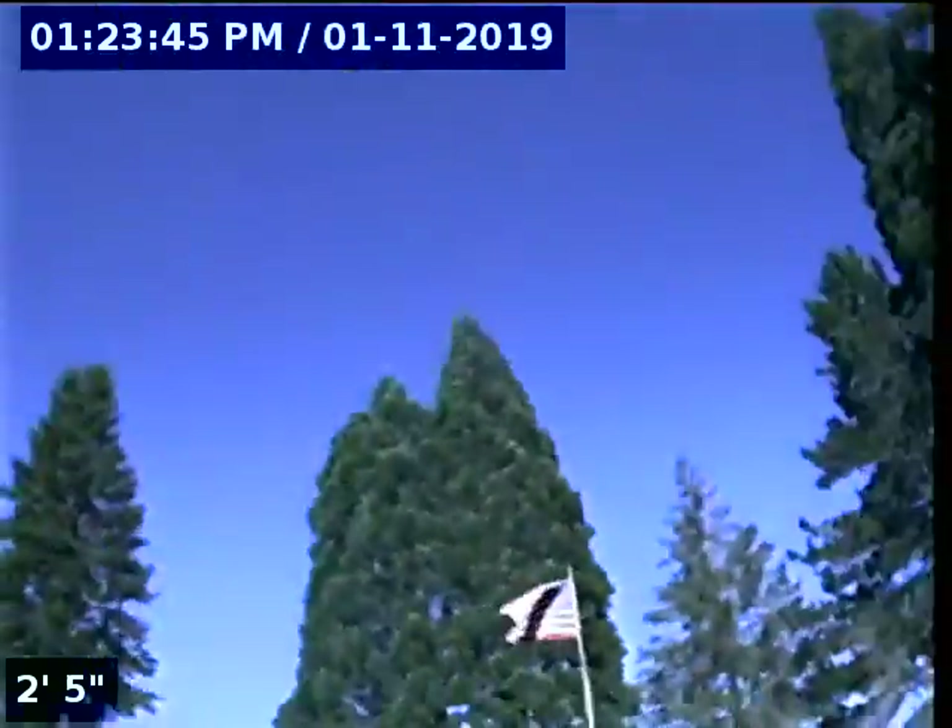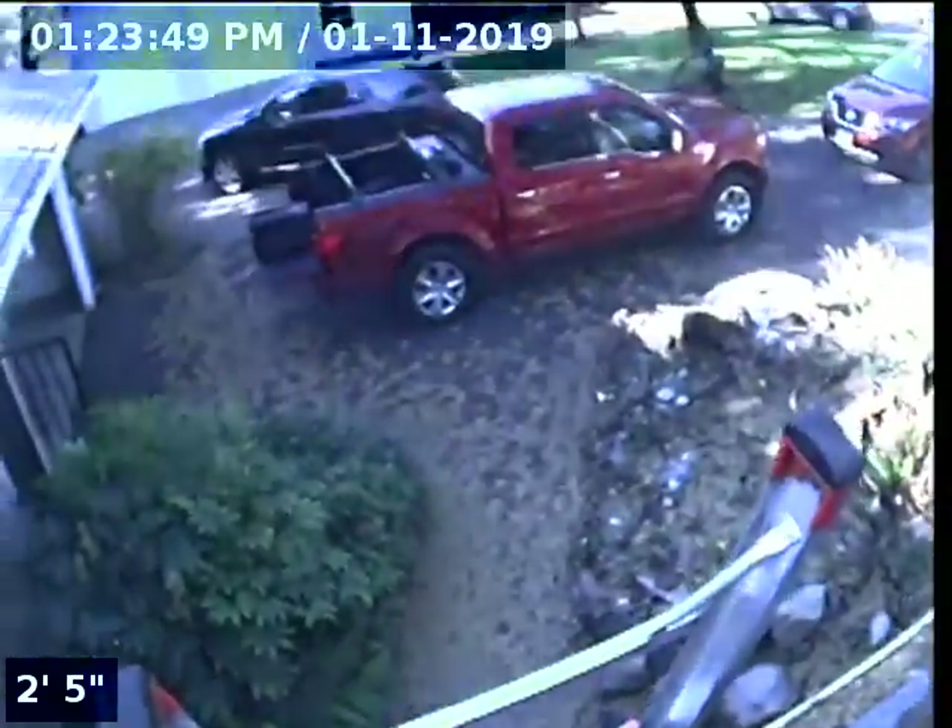Hello, this is Seth Lewis from Lantern Home Inspections, here to perform a sewer line camera inspection on property 15561 Southeast Tong Road, Damascus, Oregon 97089. The current time is 1:23 PM on November 1st, 2019. The house is facing north — there's the north street, and here's the driveway down below.